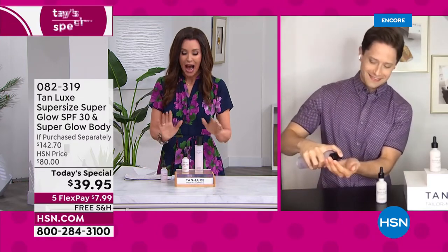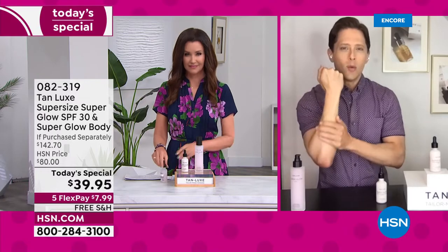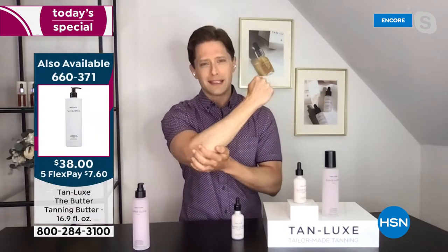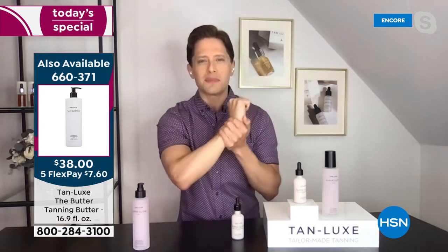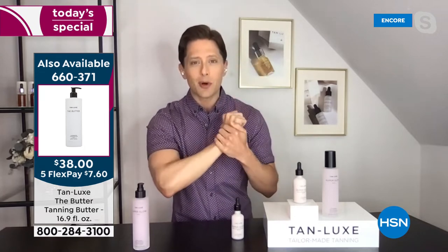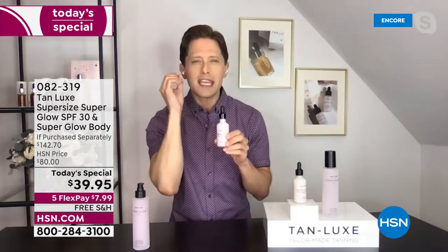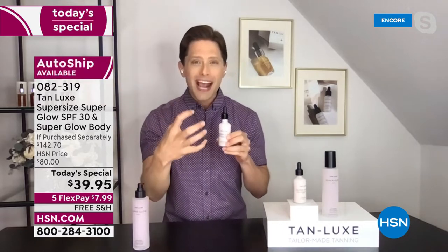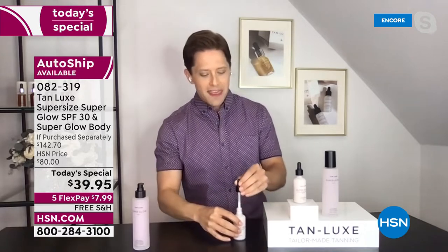We are the luxury leader in self tanning for a reason. We take the idea of safe tan very seriously, and now we want to let you have safe sun. Your skin hydrated, your skin plumped, and most importantly on that very delicate, very important skin on your face that you're spending hundreds if not thousands of dollars a year to fight the signs of aging — we are going to protect it. We're going to give you the anti-aging benefits of hyaluronic acid.